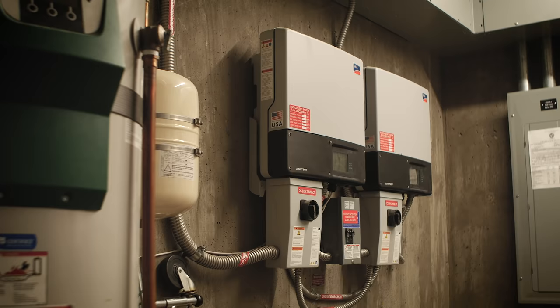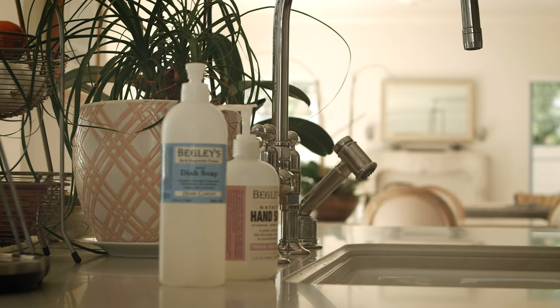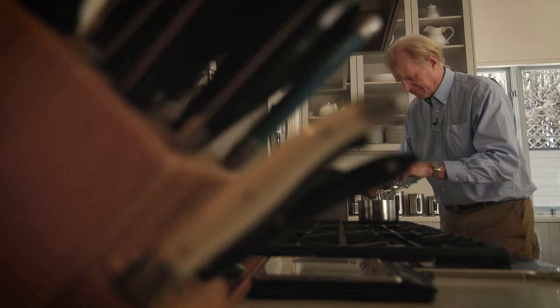So if you build it right, the cost of running that home — which is part of the cost of the home — is very, very low. Spend a little extra at the get-go and then you get this long-term benefit of low utility bills.